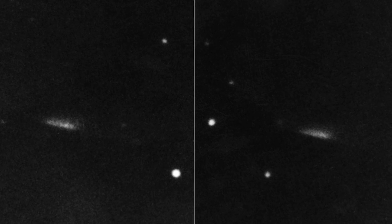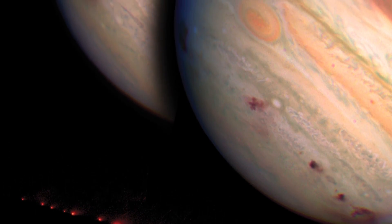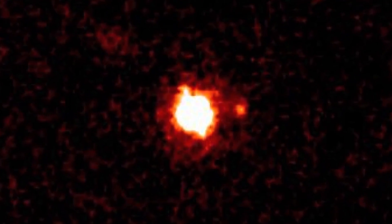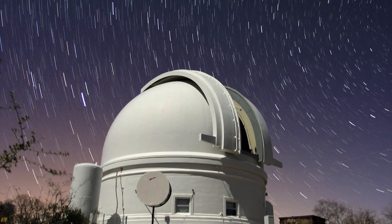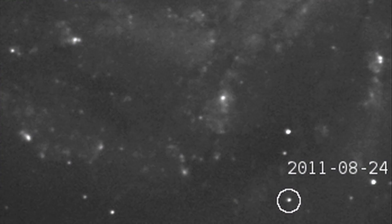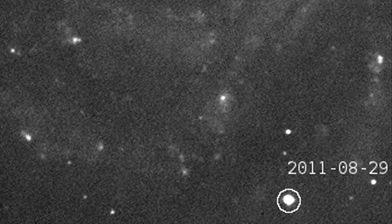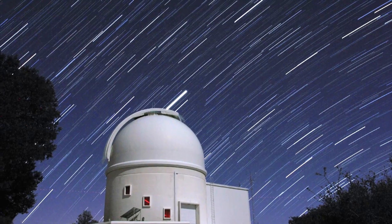Closer to home, discoveries such as Comet Shoemaker-Levy 9 gave us a new perspective on the dangers within our own solar system. The discovery of dwarf planet Eris knocked Pluto out of the solar system's planetary roll call. The small telescopes at Palomar are used nightly for dedicated research programs. The wide-angle Samuel Oschin telescope is undertaking a survey of the night sky for transient sources, while the Palomar 60-inch performs follow-up observations.